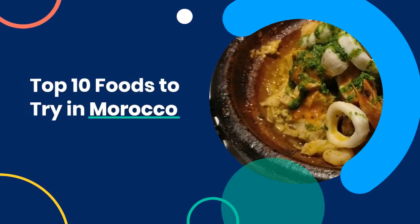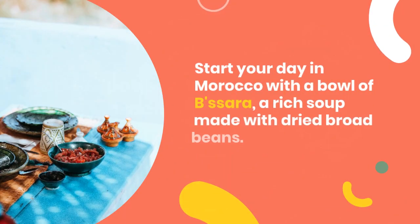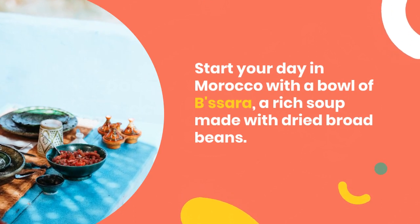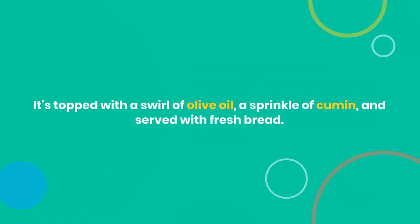Top 10 foods to try in Morocco. Start your day in Morocco with a bowl of basara, a rich soup made with dried broad beans. It's topped with a swirl of olive oil, a sprinkle of cumin, and served with fresh bread.